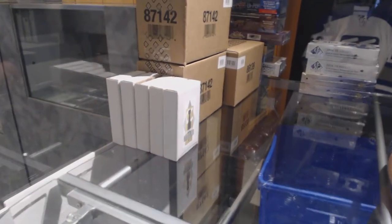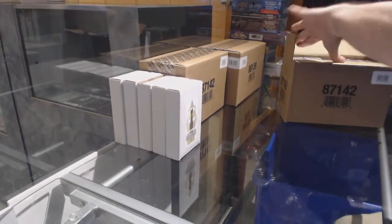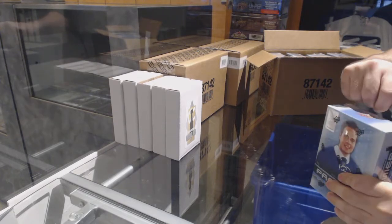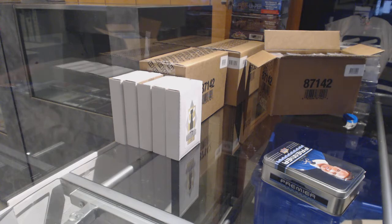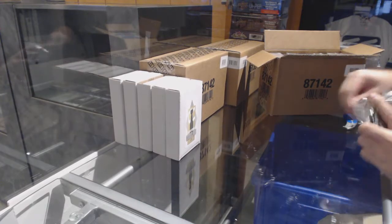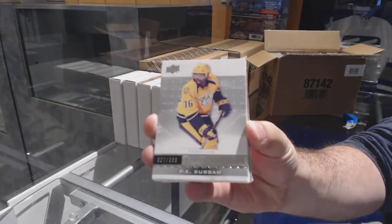That was definitely one of the smaller teams for sure. Wow, my table doesn't have a lot of room on here — the first time in a long time I haven't had a lot of room on the table setup. For the Nashville Predators: PK Subban.